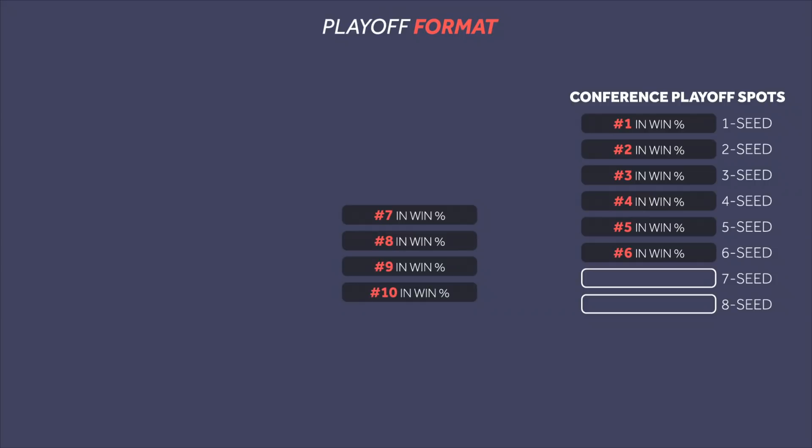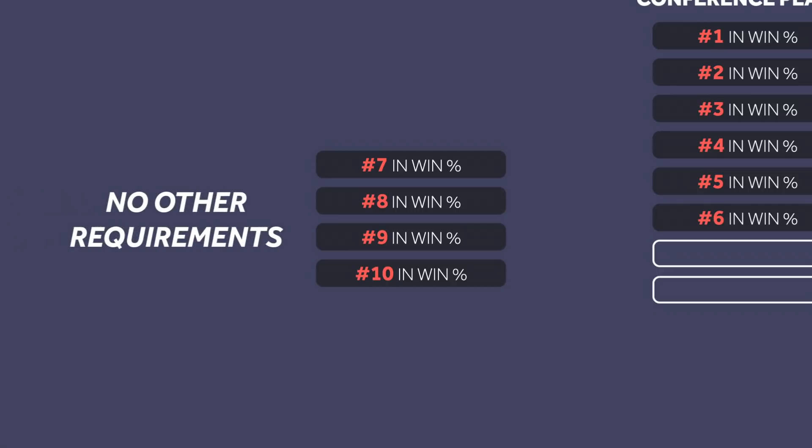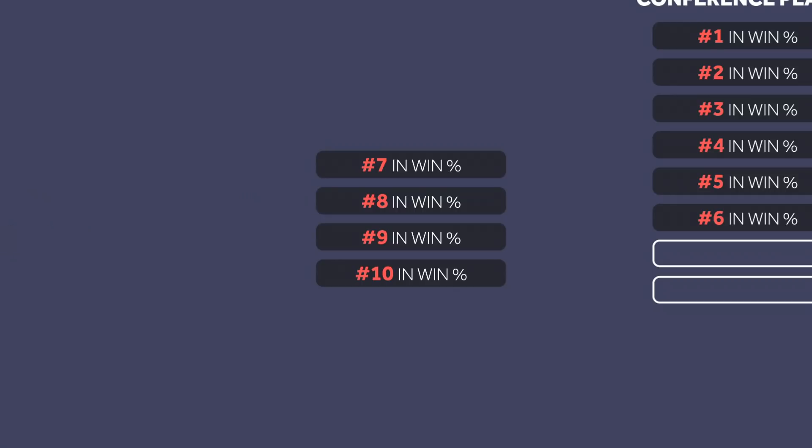This means the number of teams involved will double from two to four. The seventh through tenth highest winning percentages in each conference will participate in the play-in tournament. The biggest change here is that there is no requirement to be within a certain number of games of the seventh or eighth seed like there was last year, which means we are guaranteed to have play-in games in both conferences.